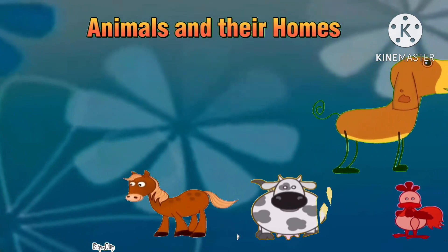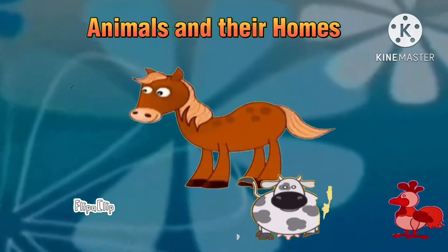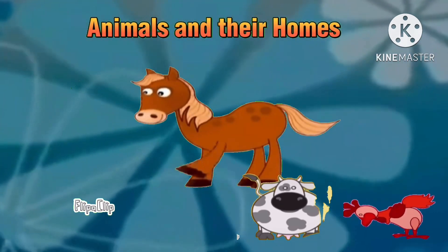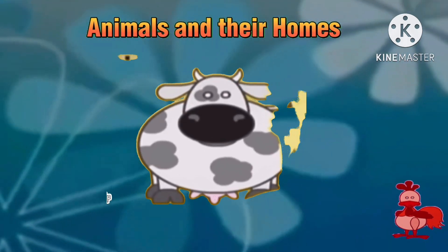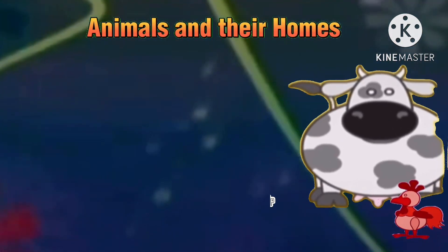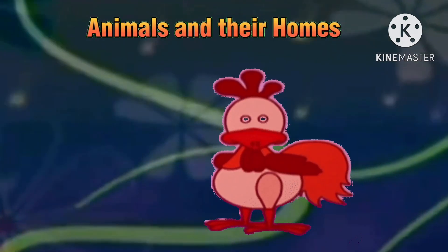No. Or is it the horse? No. Is it the cow? No. Or is it the chicken? Yes, you are right, it is the chicken.